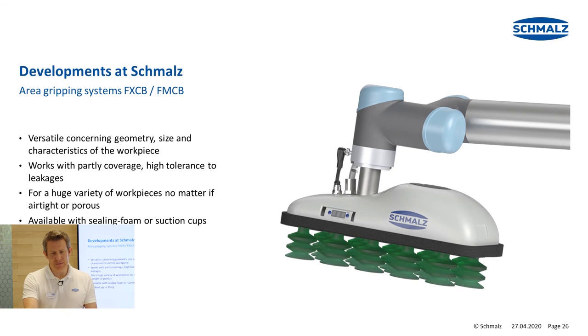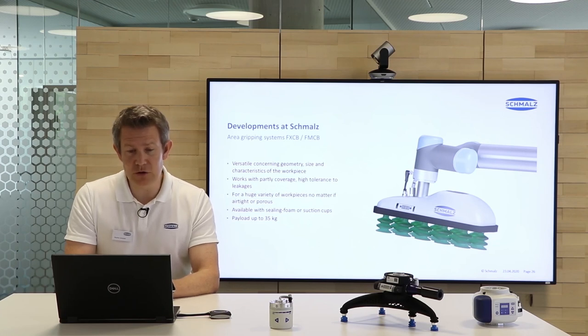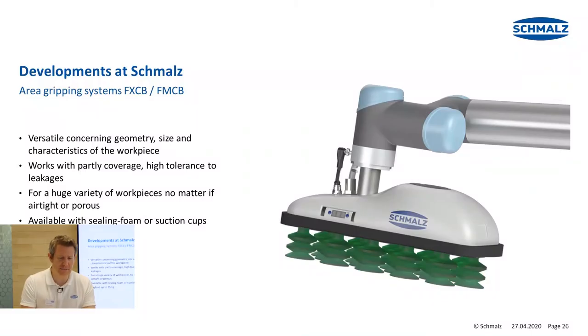The FXCB is our large area gripper and it is very versatile concerning geometry, size, and characteristics of the workpiece. It also works when only partly covered by the workpiece and can compensate for leakages. We have a solution for a huge variety of workpieces whether they are airtight or porous, completed by the option of a foam gripper solution or a suction cup. The system is very powerful with an integrated multi-stage ejector, allowing us to handle workpieces up to 35 kg.